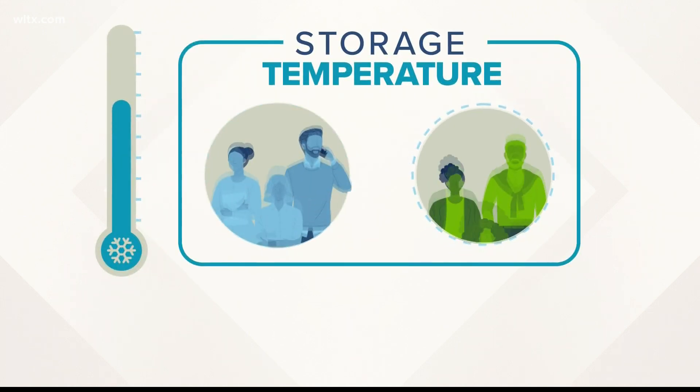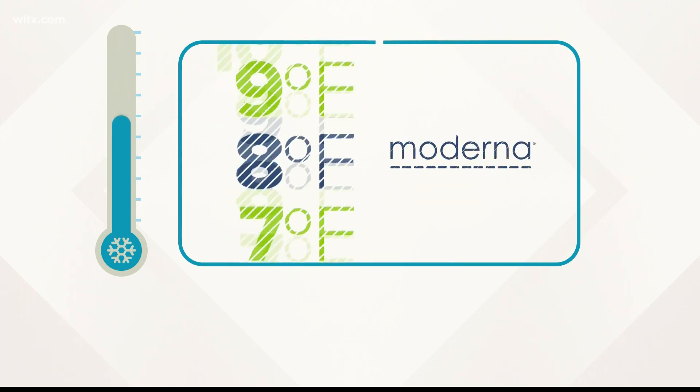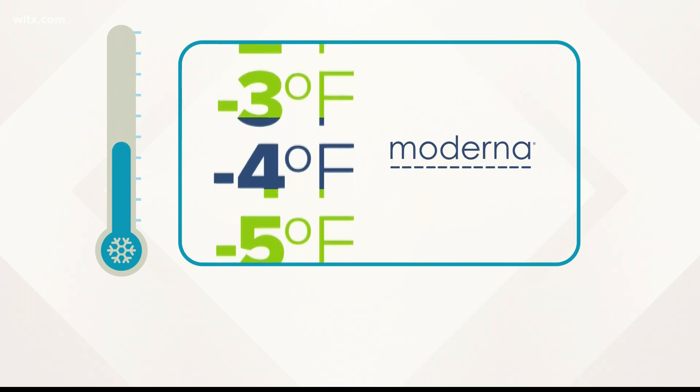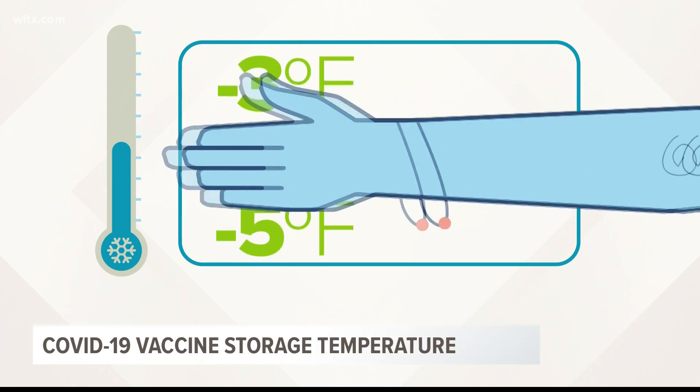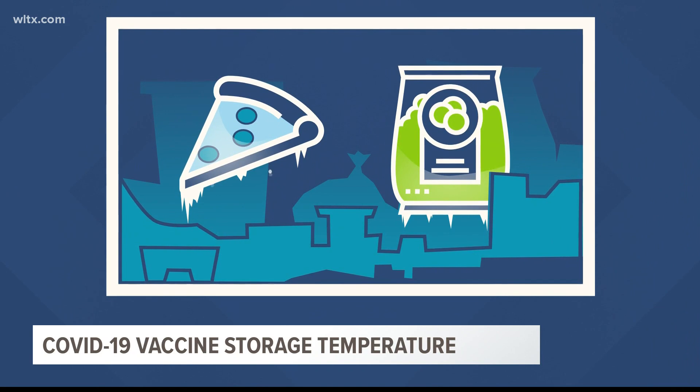Moderna says their vaccine must be kept at minus four degrees Fahrenheit, which is about as cold as your typical freezer — the same place you might keep a frozen pizza or that bag of peas you'll never eat.